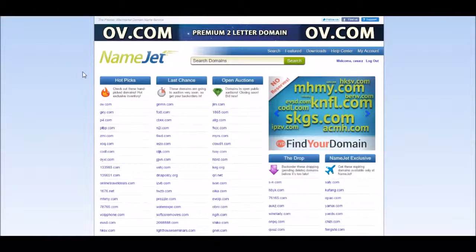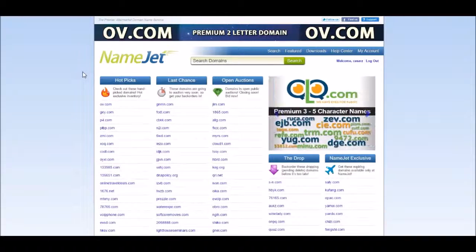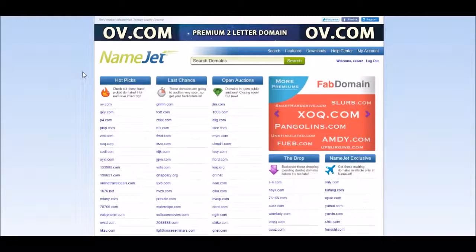In this video we will go over how to acquire NameJet quality domains. Before we look for NameJet domains with DomCop, let's take a quick peek over at the NameJet.com site.